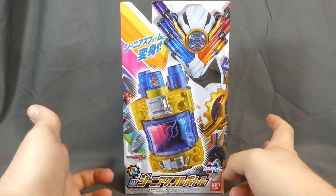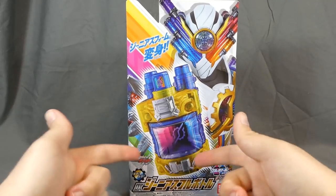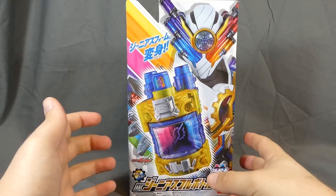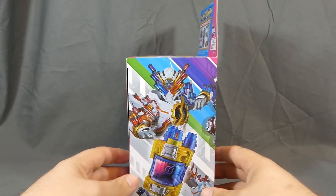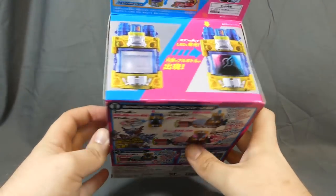Hey there, fellow collector. Shooky here with a review of the Kamen Rider Build DX Genius Full Bottle. This is the full bottle for Build's final form, the Genius Form. My initial thoughts of this form were very 'huh?' but it's definitely grown on me, and it's probably one of my favorite suits in the show. There's something about a white Kamen Rider suit that I really like, plus it's all colorful too, so it's the best of both worlds.